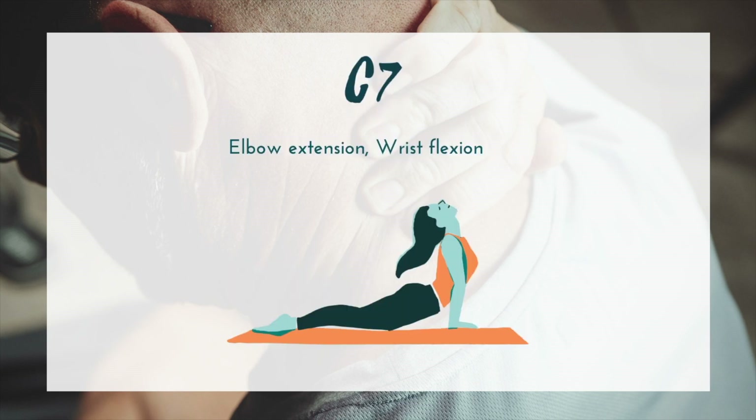At C7 we have elbow extension — the triceps are coming online — which is critical for improving transfer independence. Wrist flexion is also associated with this level.